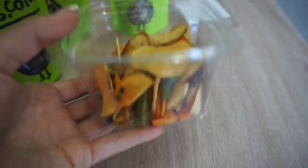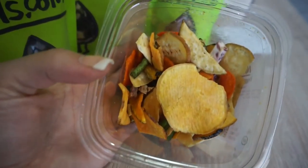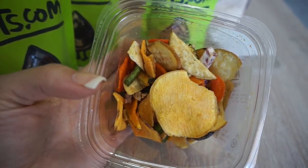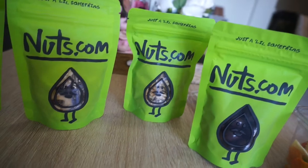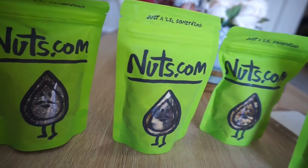Later I had a snack — the veggie chips from nuts.com, which have green beans, carrots, banana chips, and more. That's the snack size. They also had some of their dark chocolate chips, and oh my god, these must be the highest quality chocolate — they were so good.